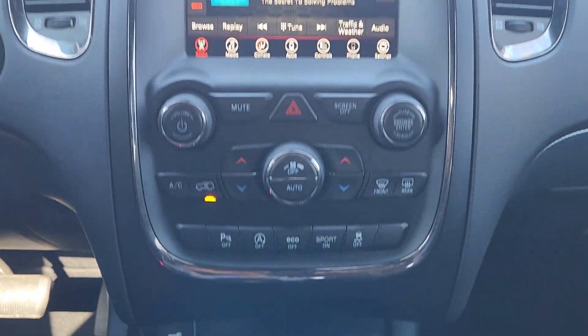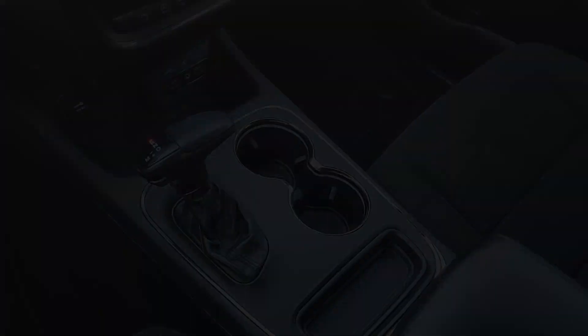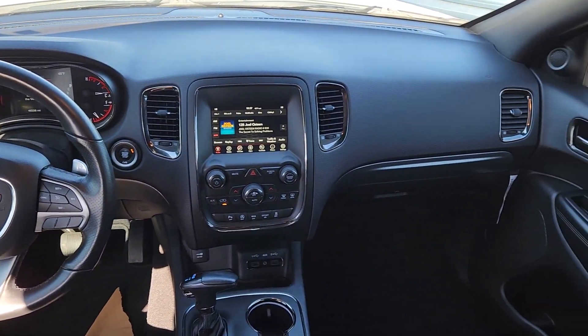These are just some of the great options this vehicle comes with: aluminum wheels. Get the SUV that's got the style and strength to get the job done right. Test drive the Durango.